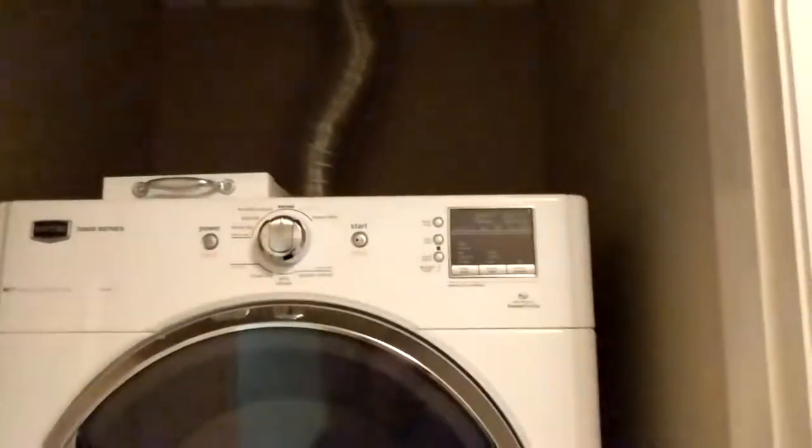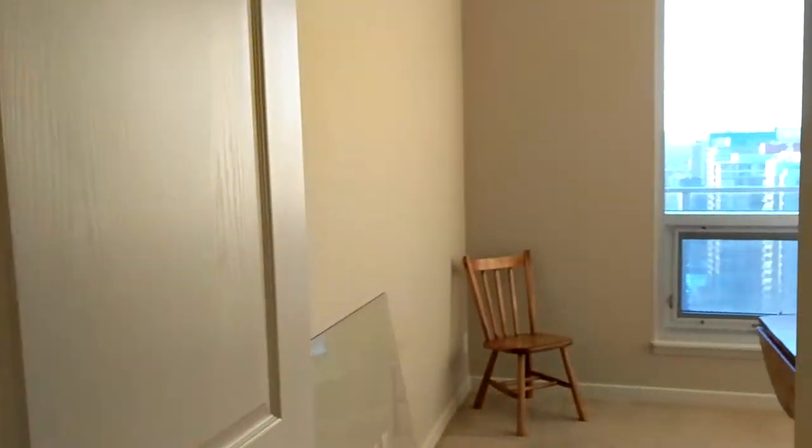Hey there, welcome to Allura. This is a beautiful corner southwest-facing condo. We've got a front-loading washer and dryer right here at the entranceway, far away from your living space, so you don't have to worry about the noise impacting your lifestyle. Right here we've got the furnace area, also far from the living space — this is where heating and air conditioning runs through.